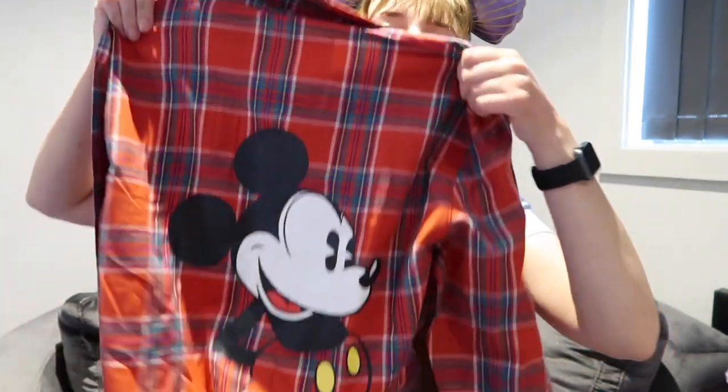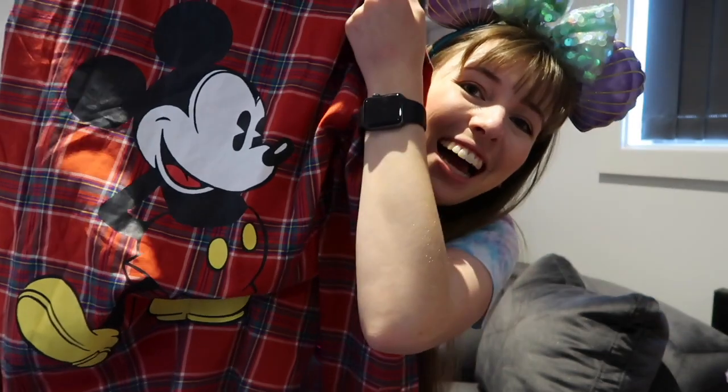Speaking of clothing, I also got a Mickey Mouse Czech shirt. I love Czech shirts so much, I wear them all the time. But this one's special because it has Mickey Mouse on the back — it's so cute. I'm gonna wear this like every day, and it's also got Mickey in the collar. It's very nice.